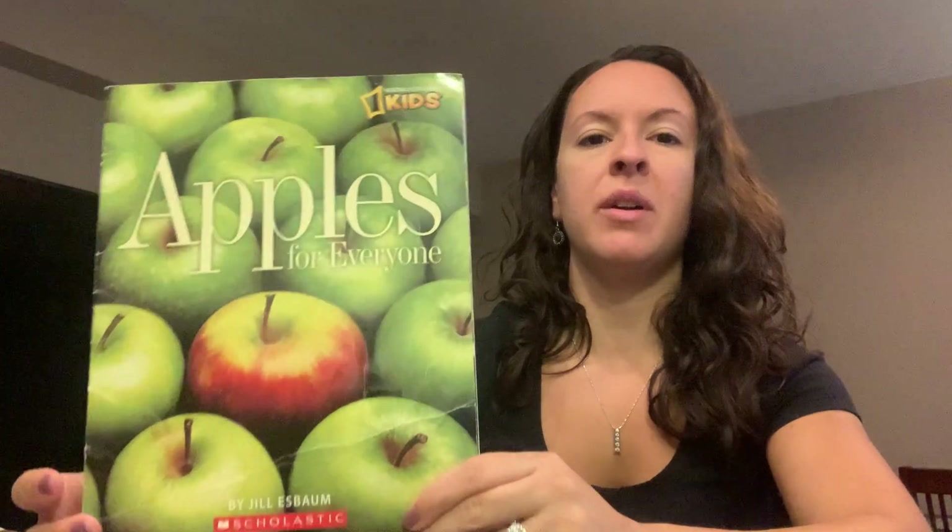Hi everyone! Today I have one more story about apples and it's called Apples for Everyone.